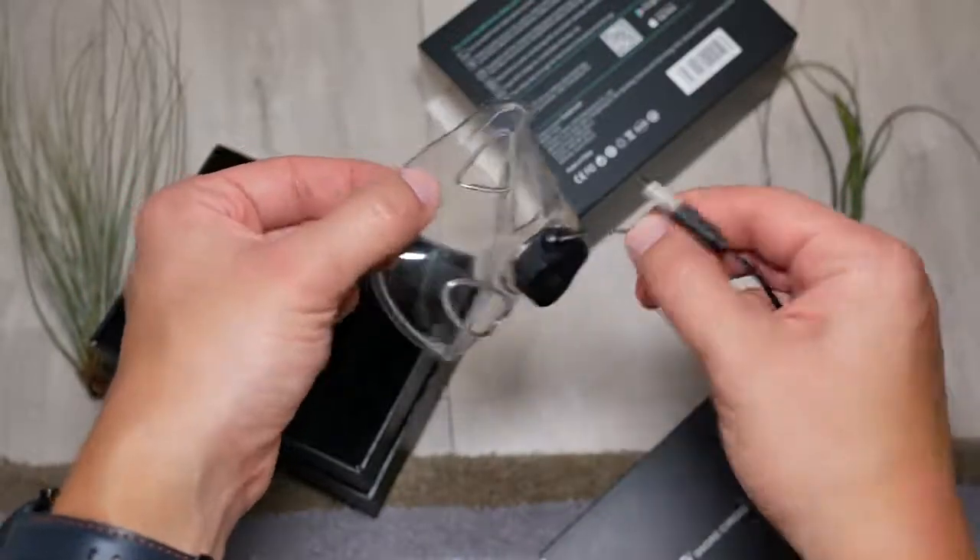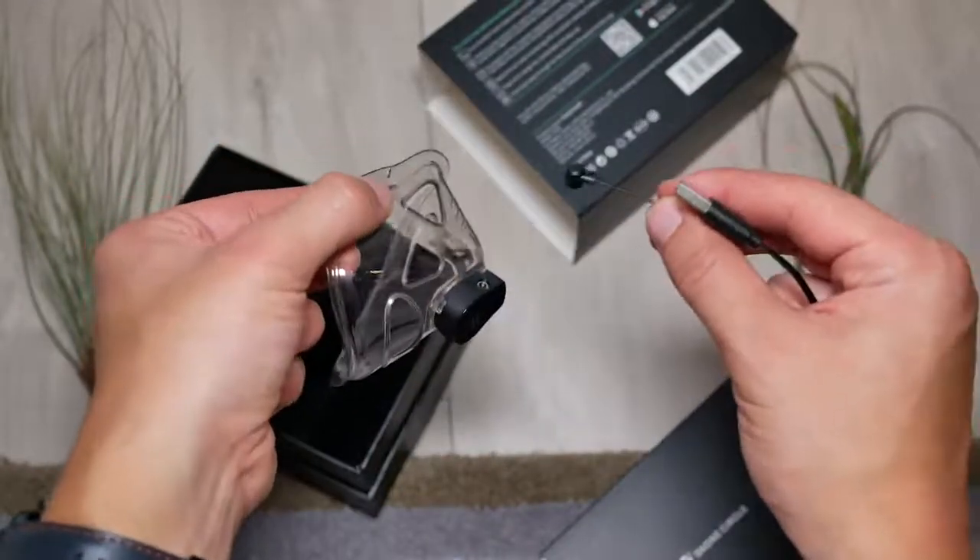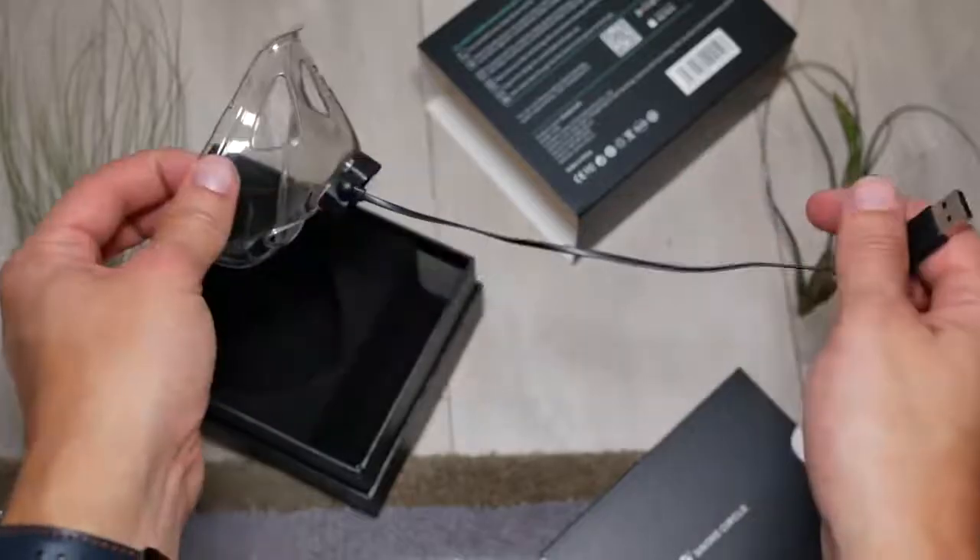In terms of charging, the device connects using magnets, which is something I really appreciate because it's very safe to take on and off many times. In terms of battery life, it lasts up to 16 hours, which is more than sufficient to track an entire night's sleep.